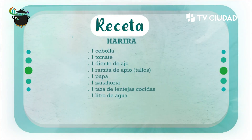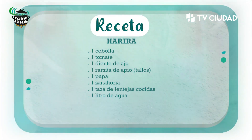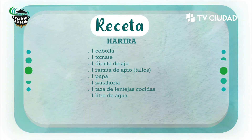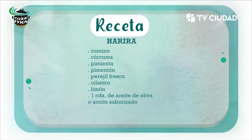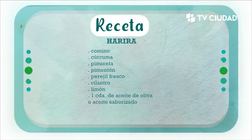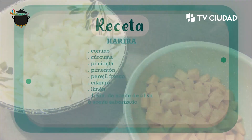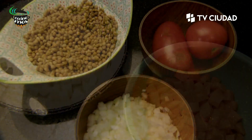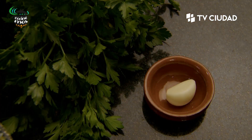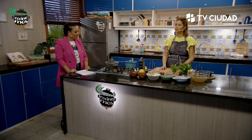Precisamos para la harira o sopa de lentejas: una cebolla, un tomate, un diente de ajo, una ramita de apio —tallos—, una papa, una zanahoria, una taza de lentejas cocidas y un litro de agua o caldo. También precisamos comino, cúrcuma, pimienta, pimentón, perejil fresco, cilantro, limón y una cucharada de aceite de oliva o aceite saborizado. Acá ampliamos a dos pantallas por la cantidad de especias, porque es algo de lo más típico de la comida árabe: el mundo de las especias.